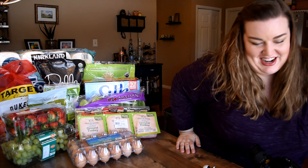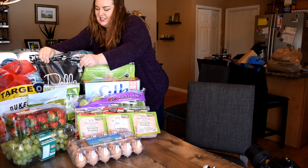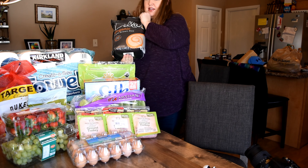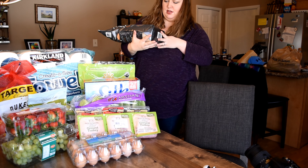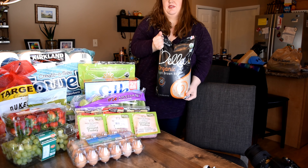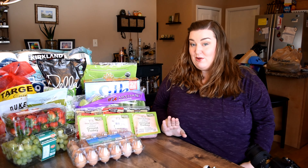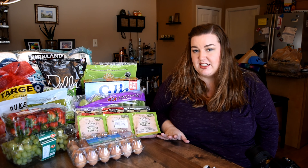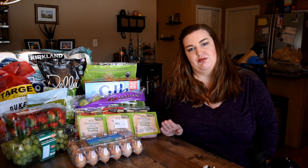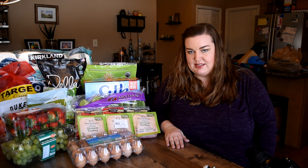Oh, I can't even lift it with one hand — someday I'll be strong enough. So this is a bag of light brown rice, and it is 12 pounds. 12 pounds of light brown rice. That will last us for a good while considering that we aren't eating a ton of rice, but I'd still prefer to eat rice than, say, a normal wheat pasta.